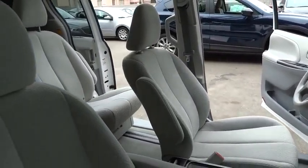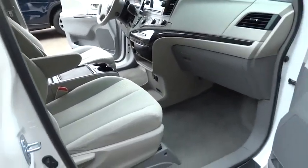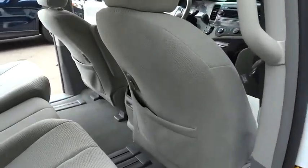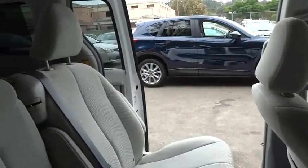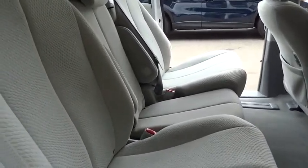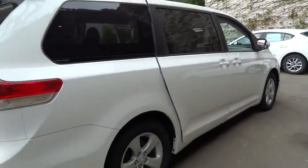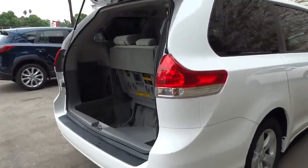Traction control, dual airbags, one owner, power steering, air conditioning, front alloy wheels, four-wheel disc brakes, electronic stability control, power windows, rear window defroster, CD player, panic alarm, remote keyless entry, brake assist, tachometer, overhead console, front reading lamps, driver vanity mirror, tilt steering wheel, and cloth seats. Come see the car for yourself.